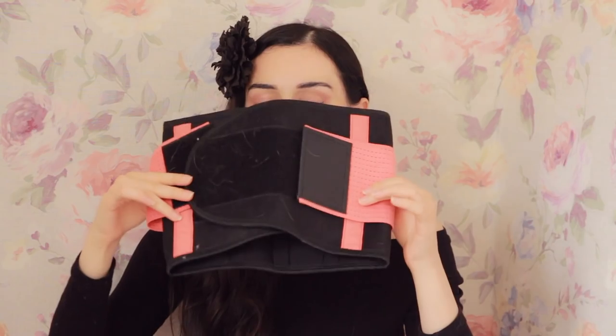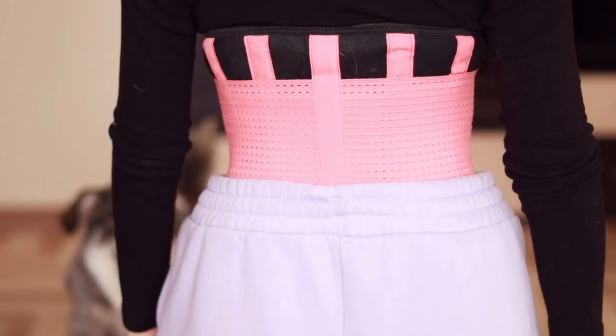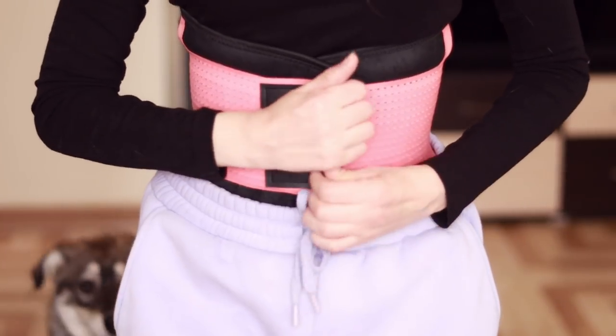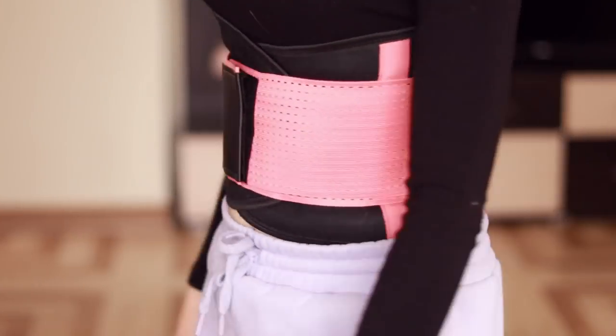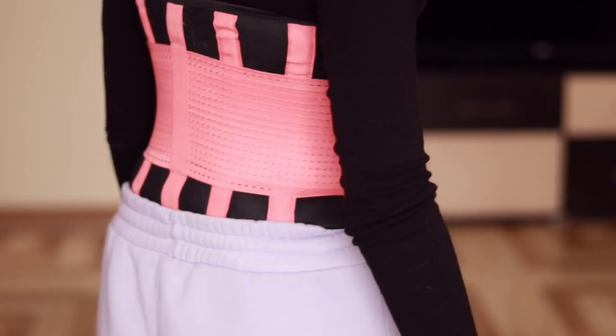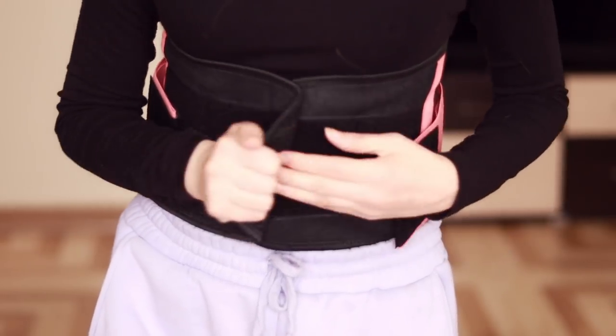The other waist trainer I wear a lot — and even my family members steal this one from me — is this pink waist trainer that looks like a belt. I really love the color; it's kind of a coral pink and it's just so fun to wear. My waist trainers need to be stylish as well, and this one definitely is. This pink one is another one of my favorites because it's a two-layered waist trainer I use during my workouts. It doesn't cover the lower belly, but that's actually good too because when I'm doing exercises on my lower belly, I don't want it covered — it's not convenient. This waist trainer gives me more freedom in my movements.